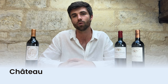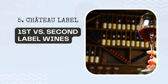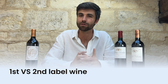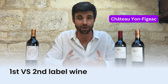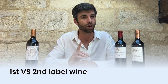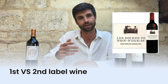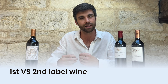Most properties will produce a first label wine and a second label wine. You only have the right to put 'Chateau' on the first label wine. For example, there's a property in the Saint-Emilion appellation called Chateau Yomphie Jacques. Their first label wine is called Chateau Yomphie Jacques, while the second label wine uses a phrase important to the property but not the word 'Chateau' — it uses the phrase 'Le Roche de Yomphie Jacques,' referring to the rocks of Yomphie Jacques which are important in the terroir.